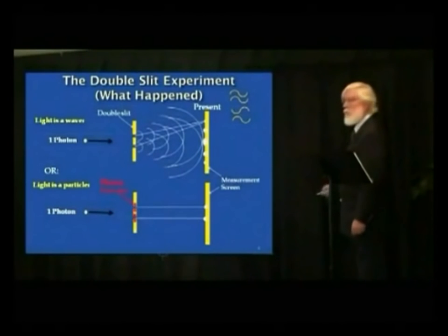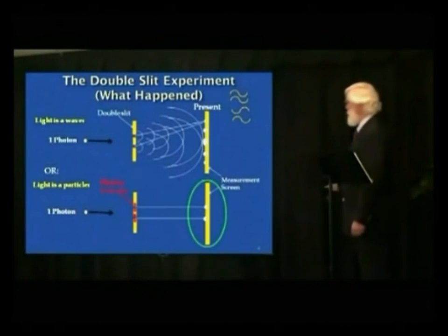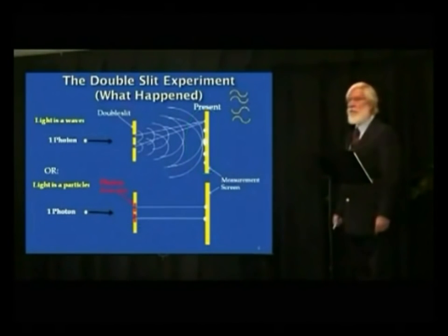So they placed detectors at the slits to see what was going on. Every time a photon went through, the detectors would say which slit it went through — upper or lower. Whenever they did that, they got the simple two-spot pattern instead of the diffraction pattern. Take the detectors away and you get the diffraction pattern again. These follow-up experiments are called quantum eraser experiments.